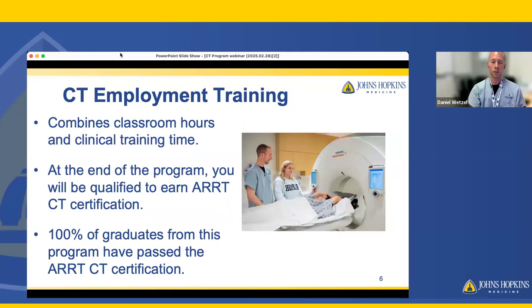Our program combines classroom hours and clinical training time. Your classroom hours are typically on Thursdays from 8 to 4:30, and any time you are not in class, you would be expected to be in your clinical rotation on Monday, Tuesday, Wednesday, and Friday. At the end of the program, you will be well-prepared to sit for your ARRT boards in CT. Our program is approved for continuing education credits by ASRT, and ARRT states you must have a minimum of 16 continuing education credits. Our program has always been approved for well beyond the minimum requirements.